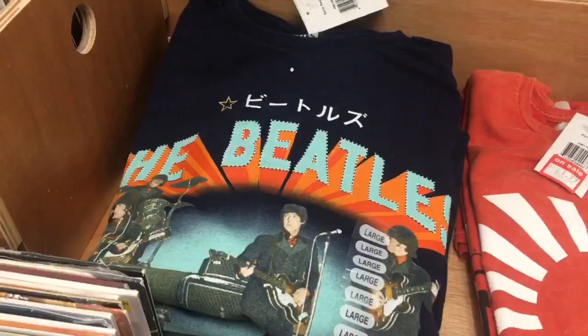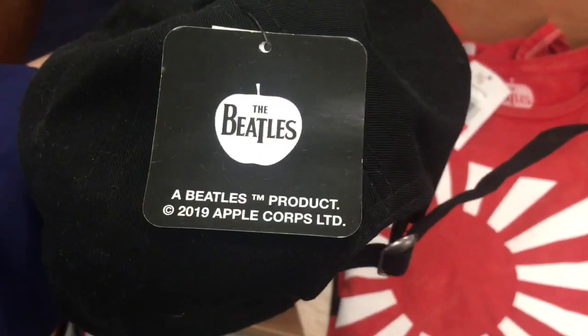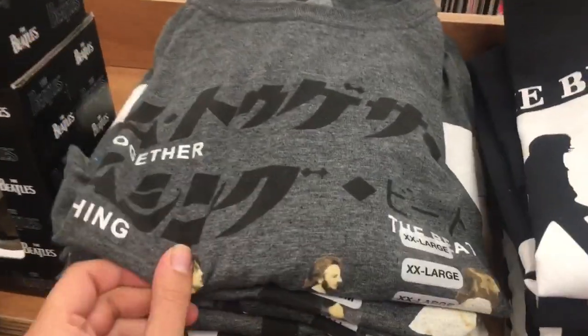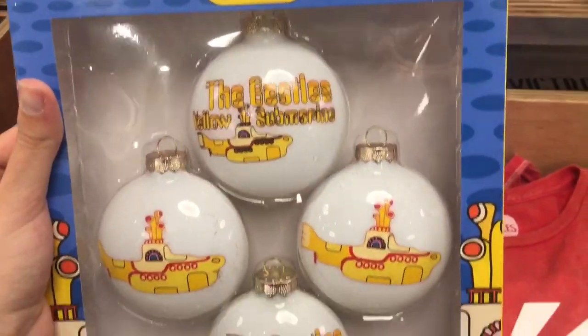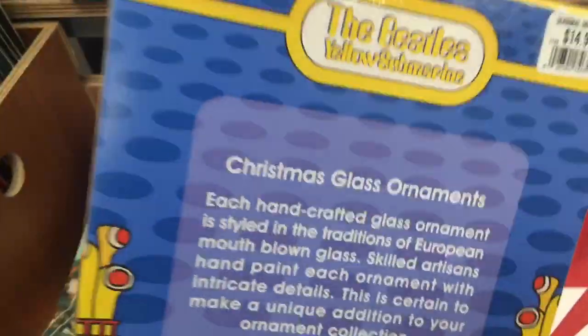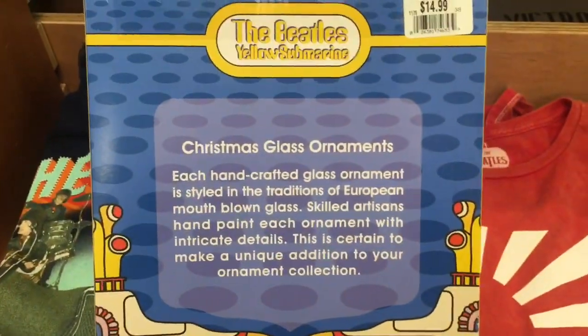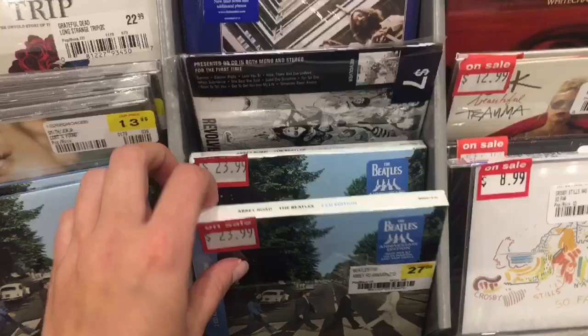Next we are in FYE. I just wanted to see if they had any new Beatles stuff from when I was last in there. They did have the same shirt they typically carry, but I did see a hat which they didn't have last time — a lot of Abbey Road designs in particular. I also thought these yellow submarine Christmas ornaments were really cool. When Christmas gets closer I'm going to do a video showing all of my Beatles ornaments because I do have quite a lot. These are really cute but I didn't buy them today.